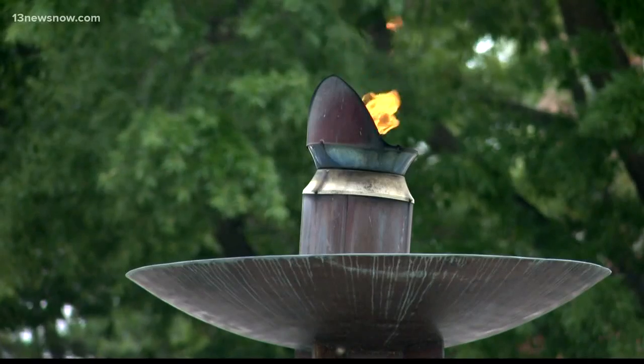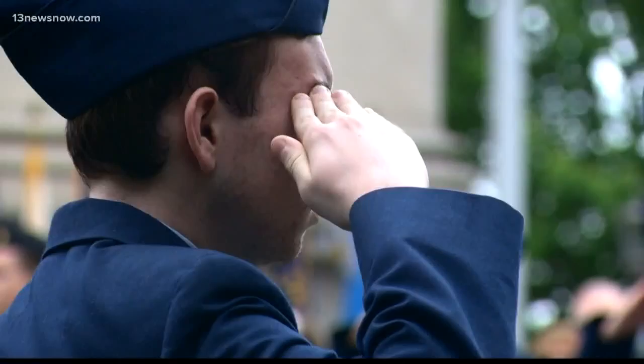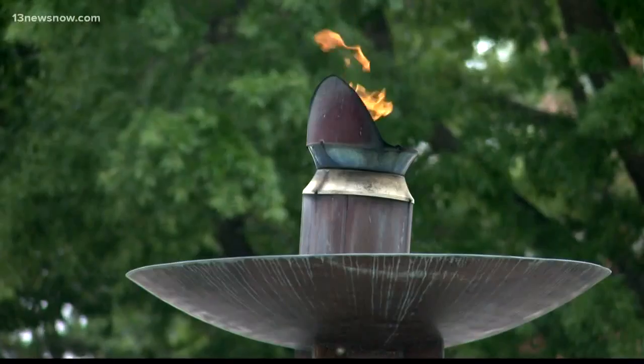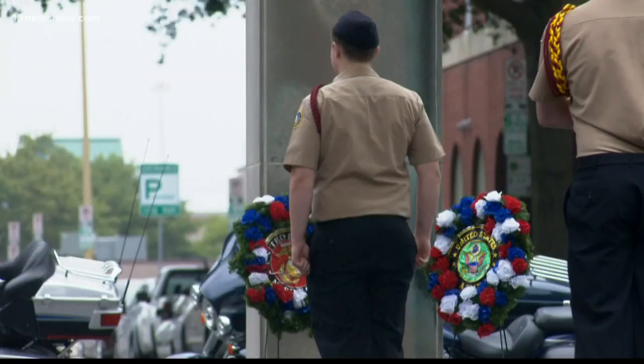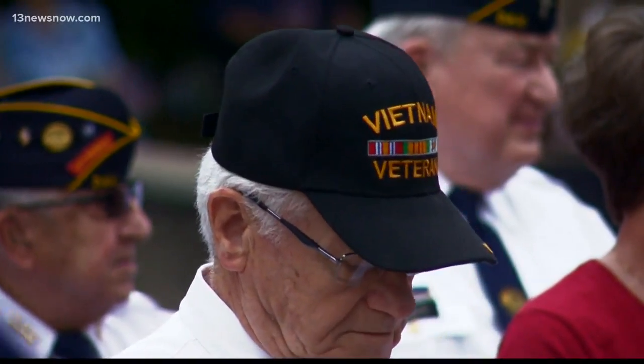People in Newport News participated in Memorial Day activities at the Victory Arch. The annual ceremony is sponsored by American Legion Braxton Perkins Post No. 25. Volunteers prepared on Friday by putting flags out at the National Cemetery in Hampton and at three other cemeteries where fallen service members rest. One volunteer said that without all the sacrifices paid by everyone, we would be nothing as the country we are today. The arch was built in 1919 and reconstructed in 1962. On Memorial Day in 1969, an eternal flame was added — continually burning for all the men and women of the armed forces.